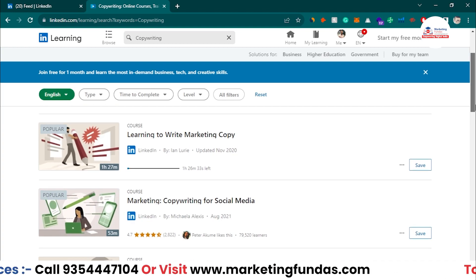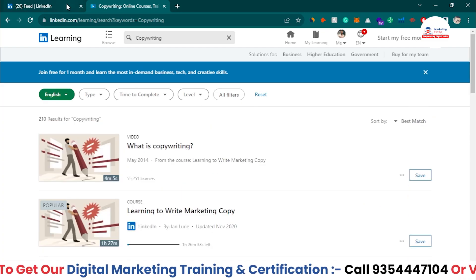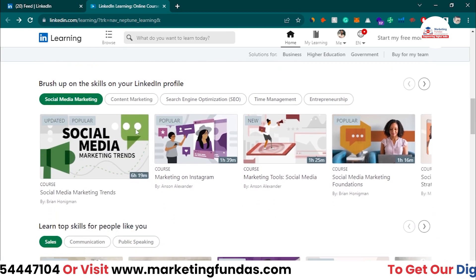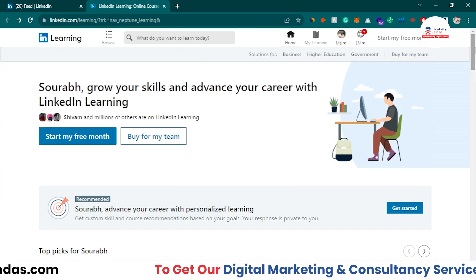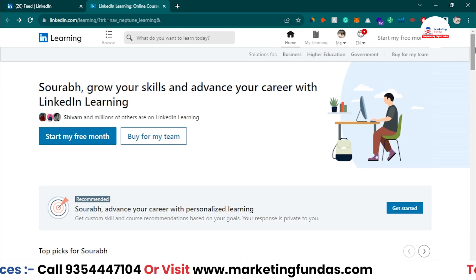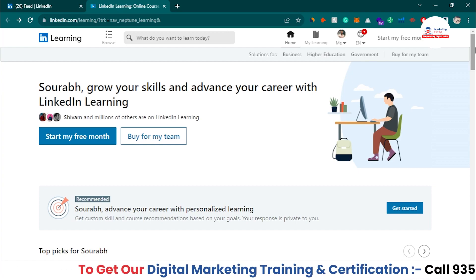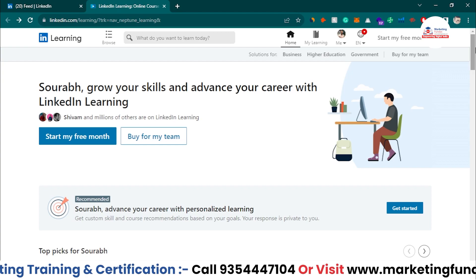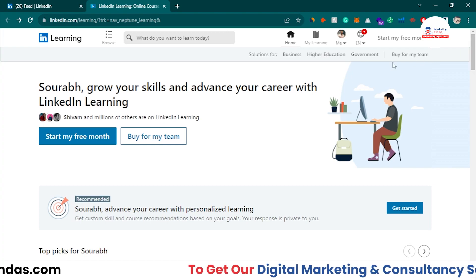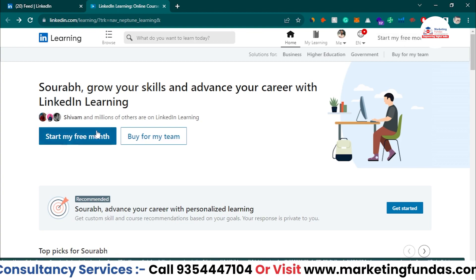Now let's talk about how you can get these courses for free. LinkedIn offers a one-month free trial where you can check out and test the courses — whether they are valuable for you and whether they will help elevate your career. To start the trial, just click on 'Start my free month.'